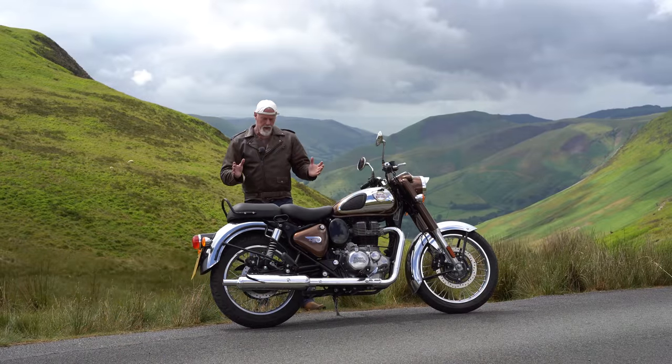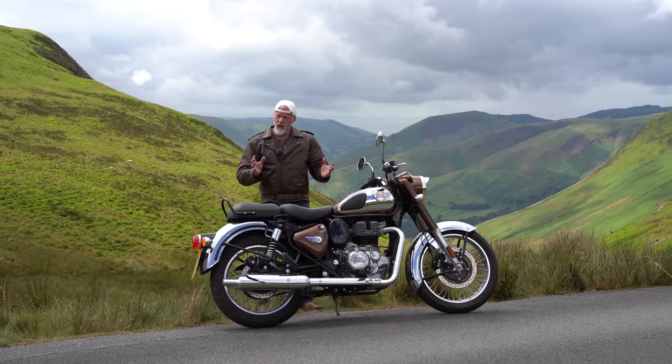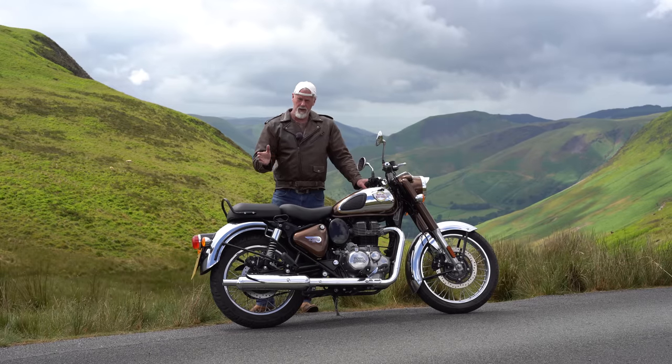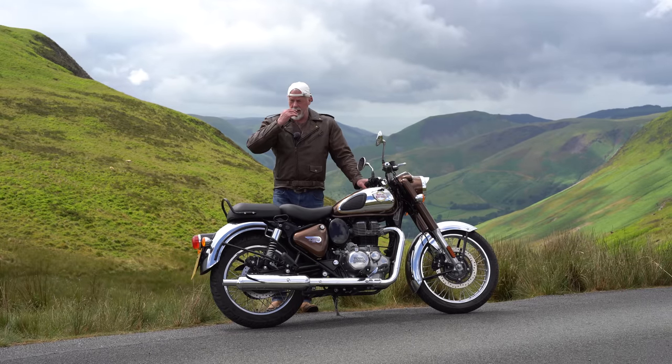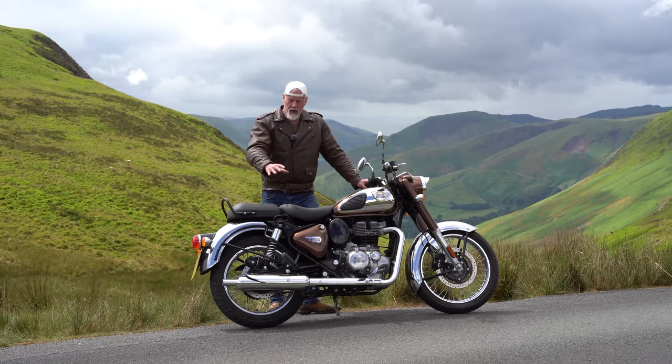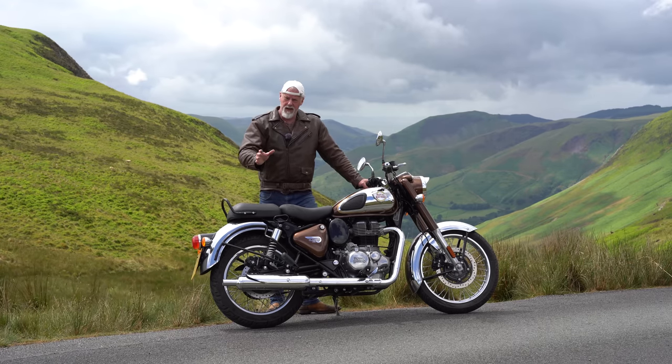It feels like riding a proper classic bike. The exhaust sounds really lovely — it makes a lovely tone. I was thinking before I got back on it, I hadn't ridden it for over a year. You could change the exhaust pipe and get a louder one, but I think it sounds perfectly loud enough to be honest.